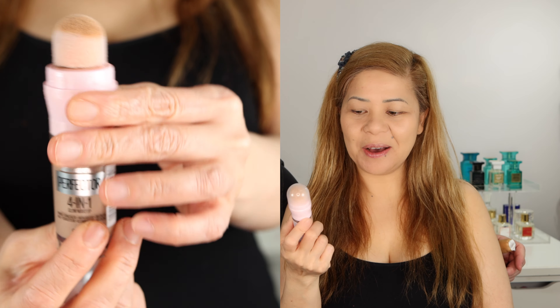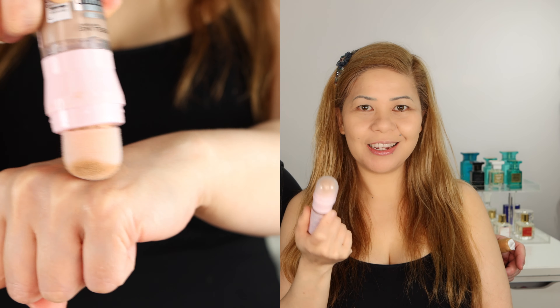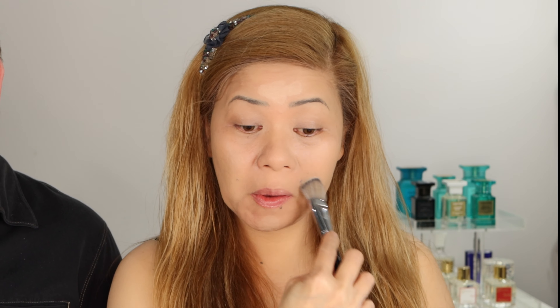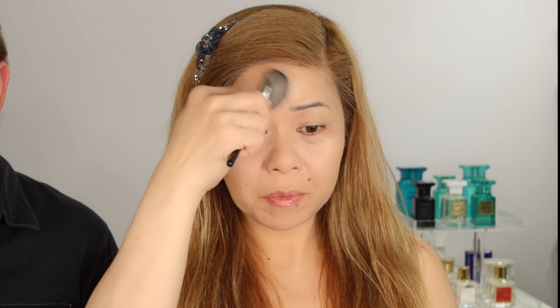The next product I will show you is the new Maybelline Perfector 4-in-1 Glow Makeup. When I saw this coming out I got so excited — they say it can be concealer, highlighter, foundation, illuminating, all-in-one. I'm in light beige, shade 0-1, and this is $12.99, so that's on the drugstore side. It's Instant Age Rewinding Instant Perfection 4-in-1 Glow Makeup — primes, conceals, highlights, and evens skin tone with light coverage. This is a first impression and it's glowy, but it has no coverage. I don't like it as a concealer. I like it more as a mix-in with foundation to make your foundation glowy. It looks good on the skin at $12.99, but it has no coverage.